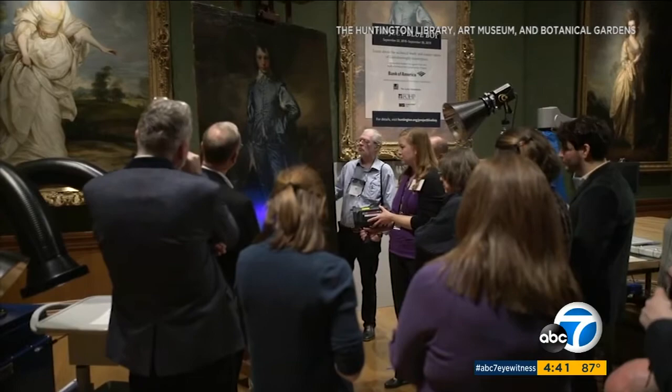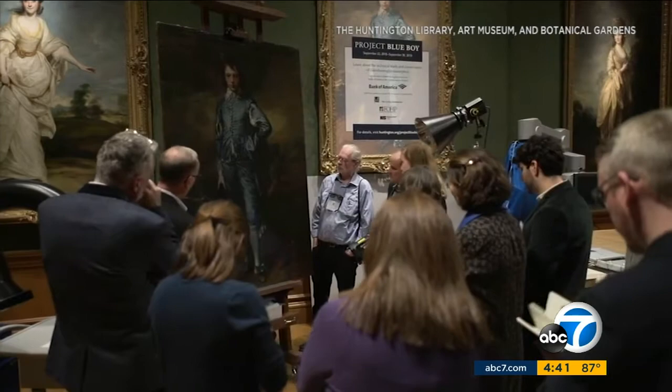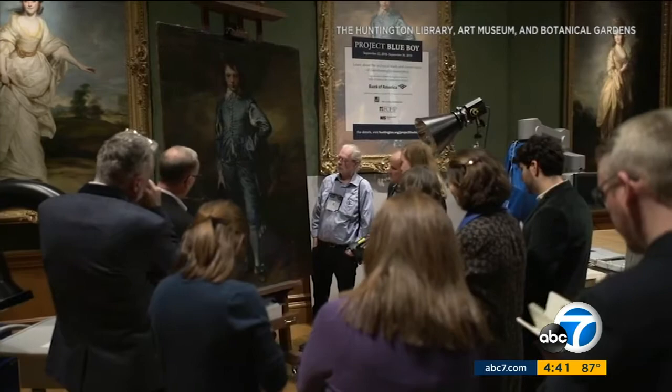Close inspection revealed the Blue Boy was painted on a recycled canvas, which was ripped sometime before Henry Huntington bought the painting in 1921. But it was so well repaired, nobody knew till now.